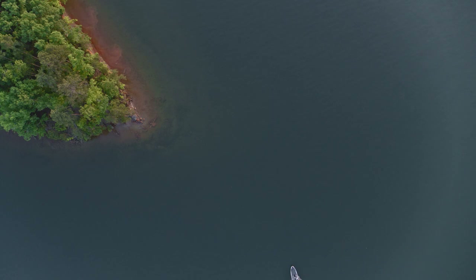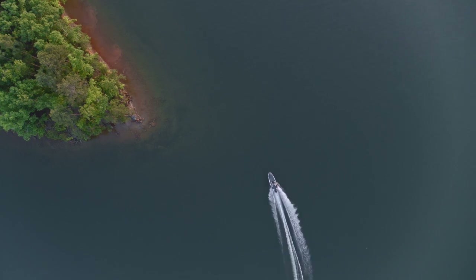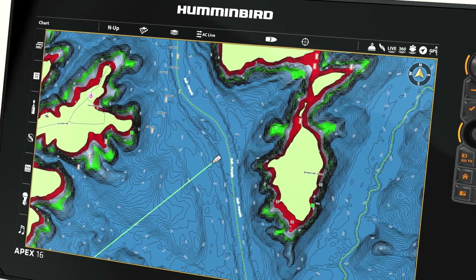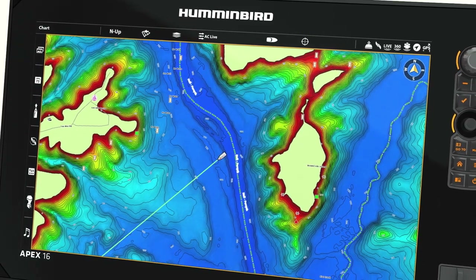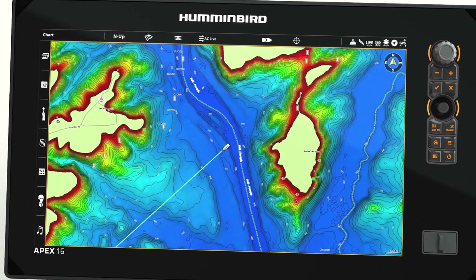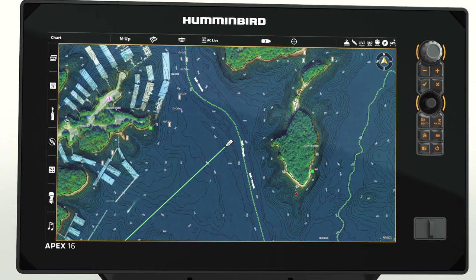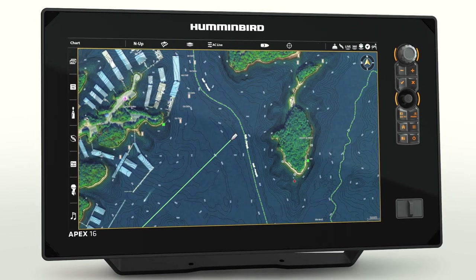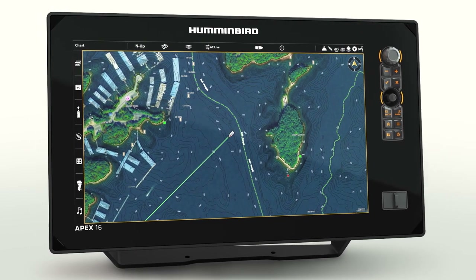Looking for an added advantage? Unlock even more features by stepping up to LakeMaster Premium. This upgraded package includes 2D shaded relief, making bottom detail and depth changes even easier to spot, and aerial imagery to help you identify new honey holes and navigate points of interest like marinas and boat ramps with confidence.